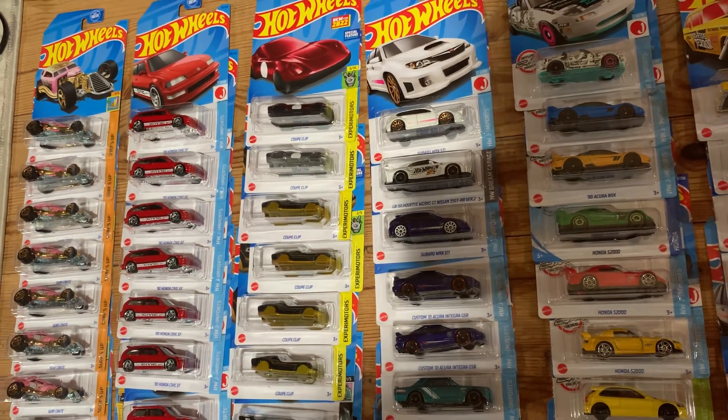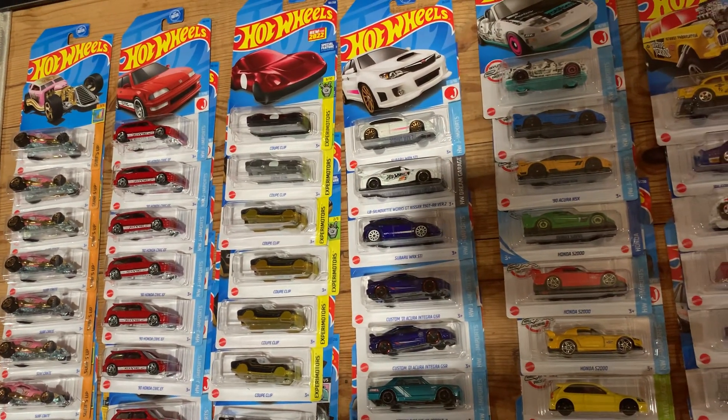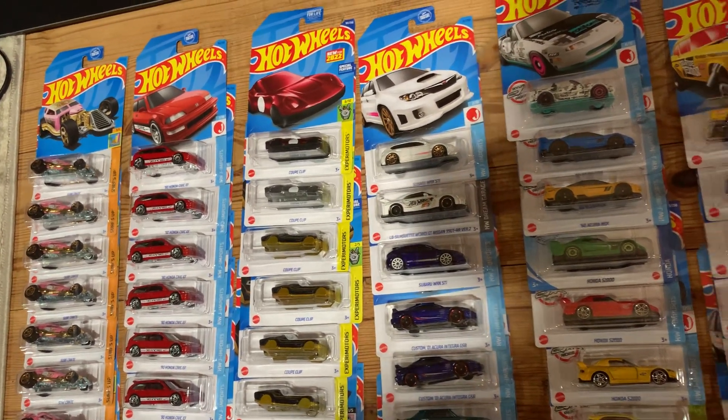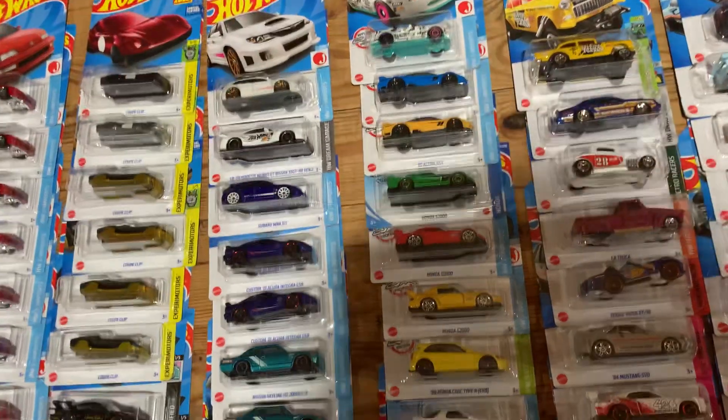Coop Clip - thought I might do some custom keychains, never got around to it, probably won't. And I even have a couple of these left over from, I think, last year. Of course, we have some JDM stuff here.